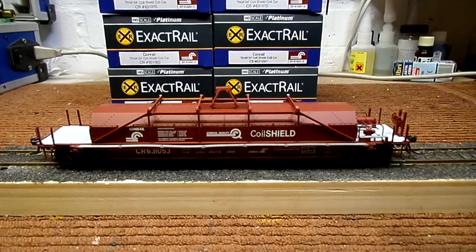Hello everybody and a happy new year. Today we have a nice treat here — it's a new ExactRail coil shield car for Conrail.